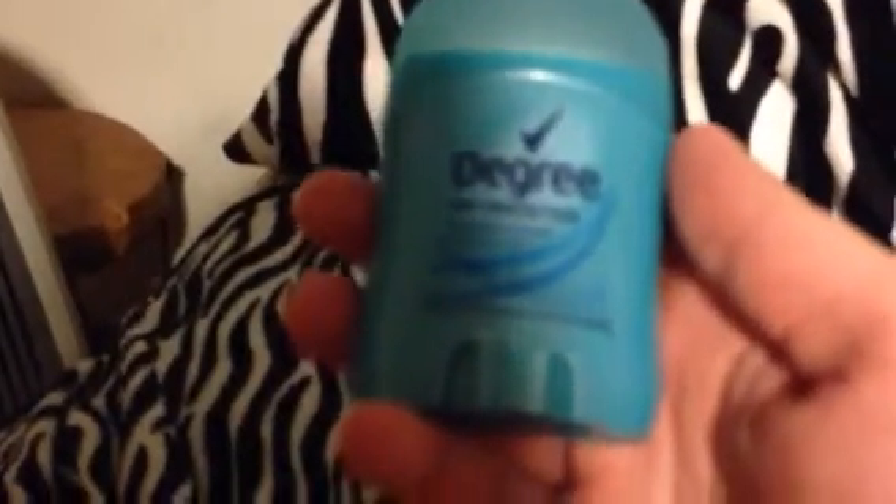And then I have some deodorant. I keep it in my purse lately because I forgot it today, so I had to go on break and actually buy some because I don't want to go without it — that's just gross. I hate BO smell — it's not for me.